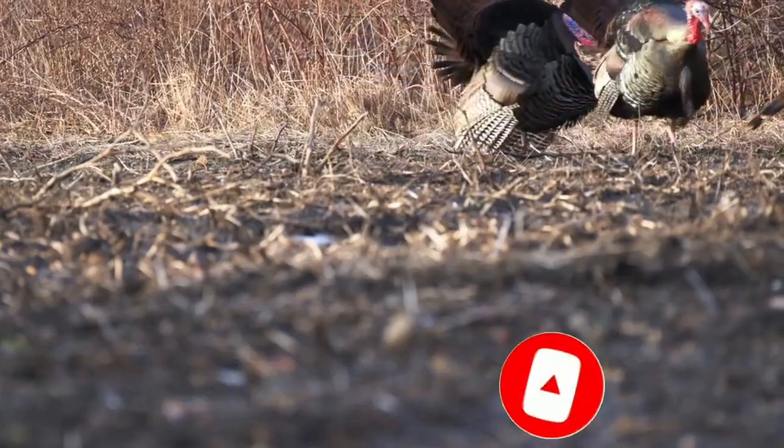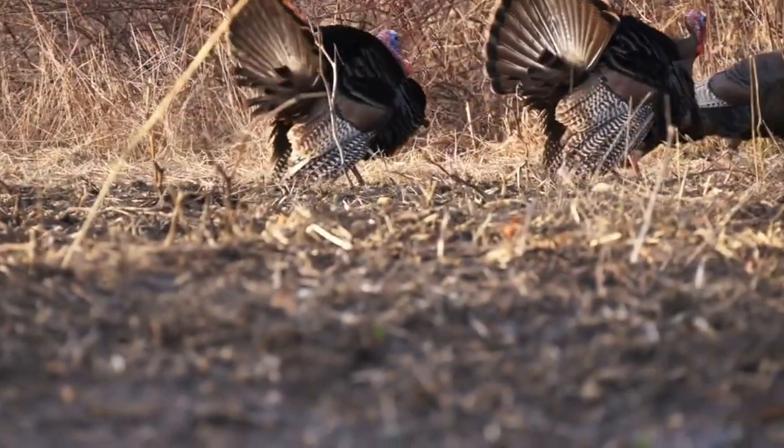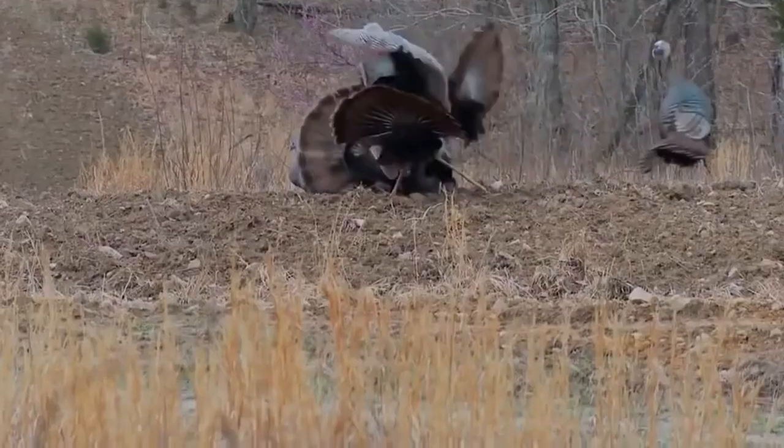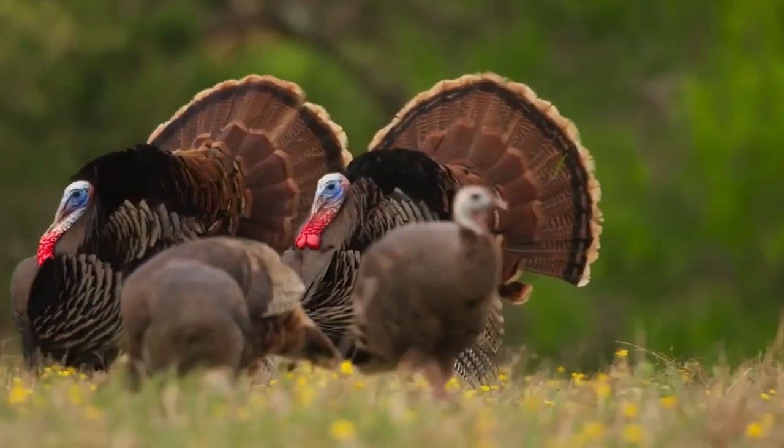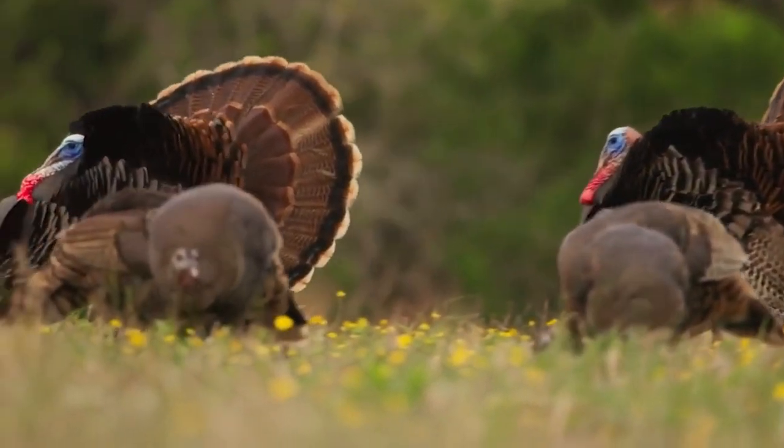Turkey neck is rich in collagen, which is a type of protein that is important for skin, hair, nail, and joint health. Turkey neck is also a good source of vitamins and minerals such as iron, zinc, and vitamins B12 and B6.